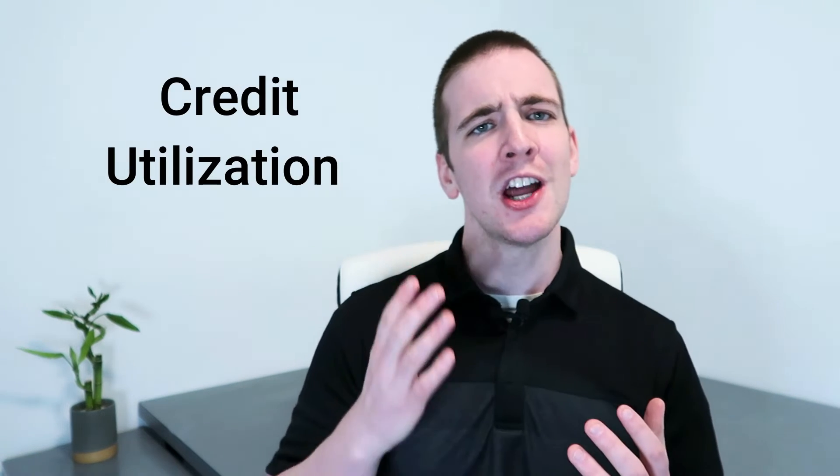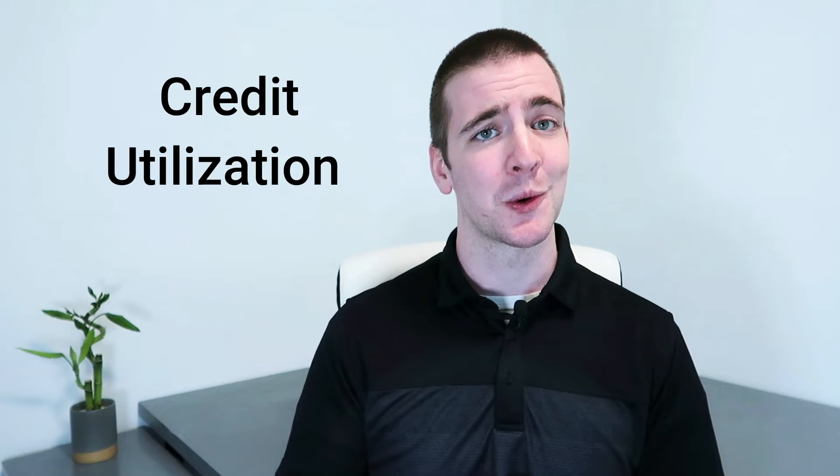Credit utilization is another important factor in determining your credit score. This is the amount of credit you're using compared to the amount of credit you have available. For example, if you have a credit card with a $1,000 limit and you're carrying a balance of $500, your credit utilization would be 50%. You can improve your credit utilization by paying down your debts and keeping your balances low. Creditors like to see that you are not maxing out your credit cards.